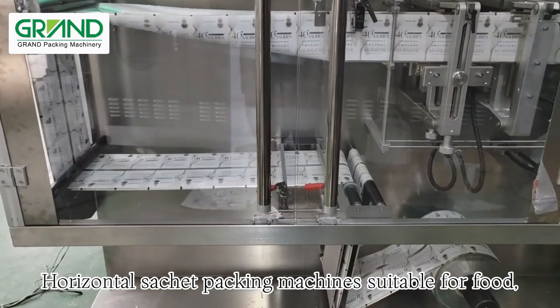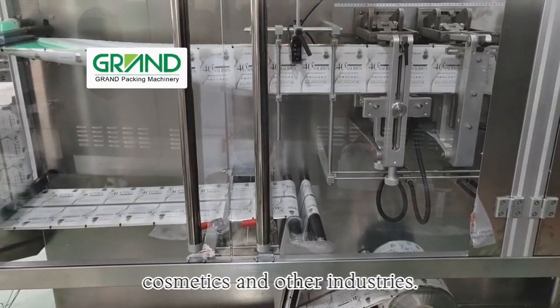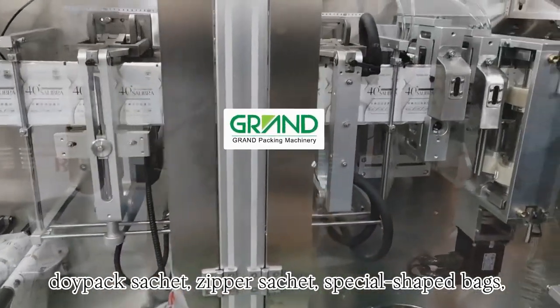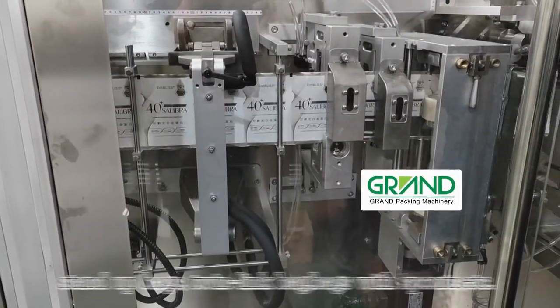Horizontal sachet packing machines suitable for food, pharmaceutical, agrochemical, fertilizer, cosmetics, and other industries. Packaging bag types include flat sachet, toy pack sachet, zipper sachet, special shaped bags, stand-up bags, twin link bags, bags with spouts, etc.